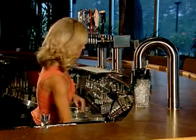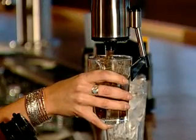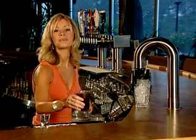Watch how fast and accurate anybody can pour a Captain and Coke with a Touch and Pour Cocktail Tower. Just to prove how accurate the system is, we programmed the Captain and Coke to pour just the liquor only, without the Coke. Watch how accurate even a non-bartender like myself can pour one and a quarter ounce Captain Morgan with a Touch and Pour Cocktail Tower.